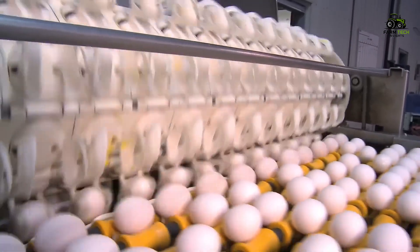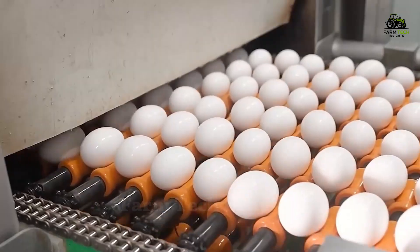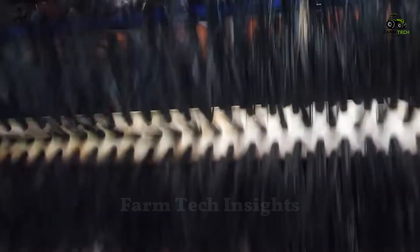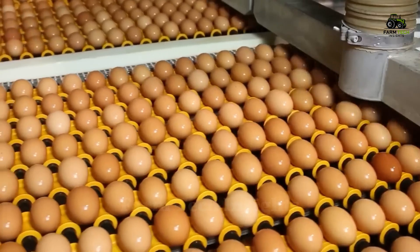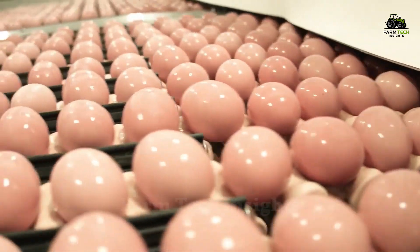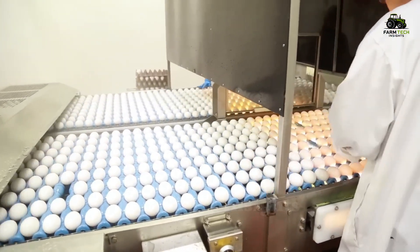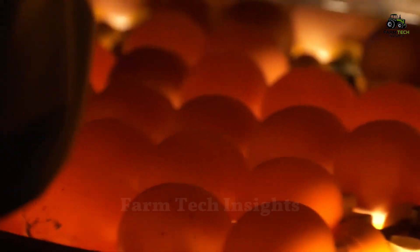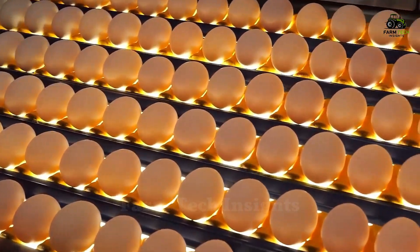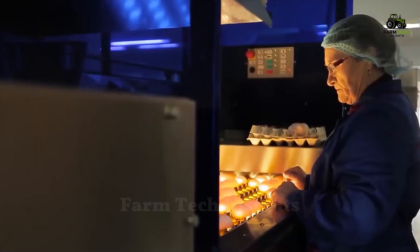Egg processing plants can process up to 150,000 eggs per hour, thanks to advanced automation technology. Eggs are passed through a cleaning station, where they are gently washed with soap and disinfectant at temperatures of around 45 degrees Celsius, then dried to remove any remaining moisture. Egg inspectors use special lights to examine the inside of the eggs, looking for abnormalities such as stains, blood, or other defects. Eggs that do not meet standards are discarded, while those that meet standards are weighed and graded, and marked with a quality control number for tracking.